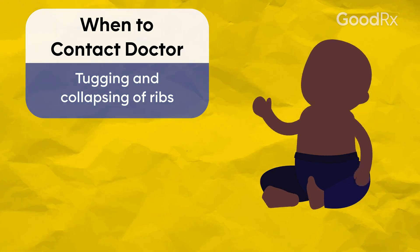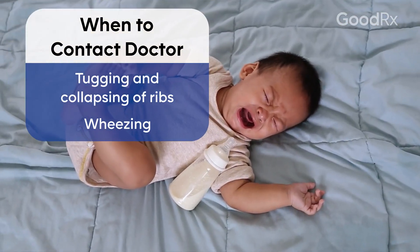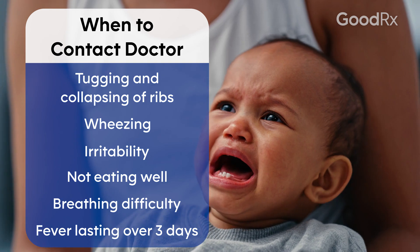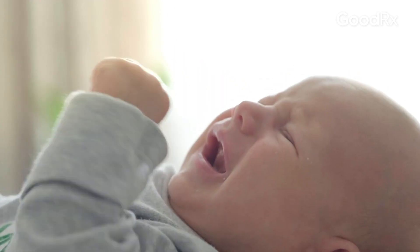If you see tugging at the lower neck where it's forming an upside-down V-shape, or if you hear wheezing, and you may also be seeing symptoms of irritability, not eating well, breathing difficulties, and a persistent fever for more than three days, that is when you should really be talking to your pediatrician or healthcare provider. Please keep RSV in mind when your child is getting a cold, and watch closely for any worsening symptoms that can lead to a severe illness with RSV.